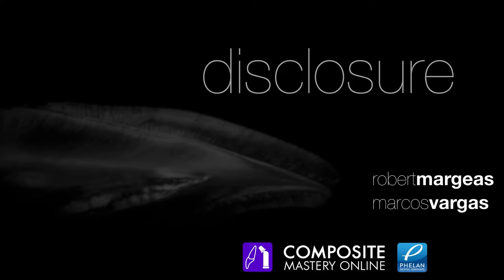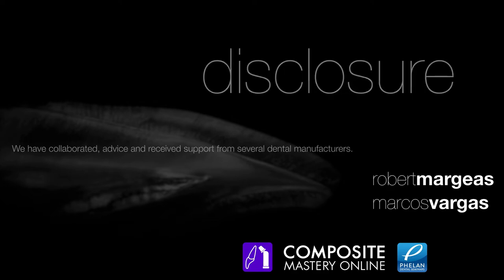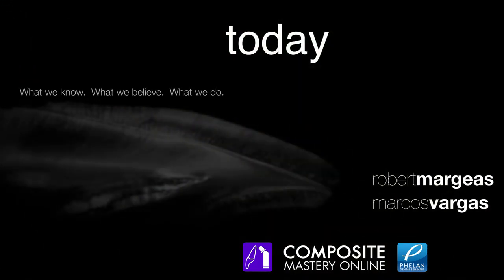As a matter of disclosure, we want to tell you that we have collaborated, advised, and received support from several dental manufacturers. You are going to see us using different materials and different brands. But the truth is that we are not receiving any money from any dental manufacturer for doing this webinar or for any of these modules. We haven't received a penny from any manufacturer.